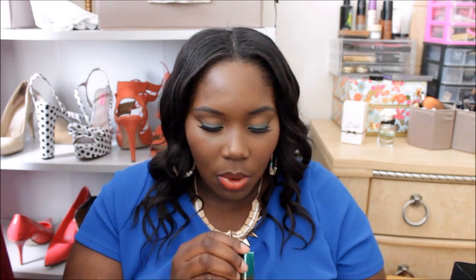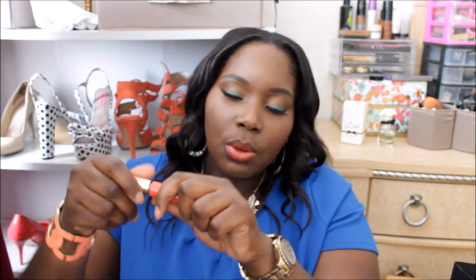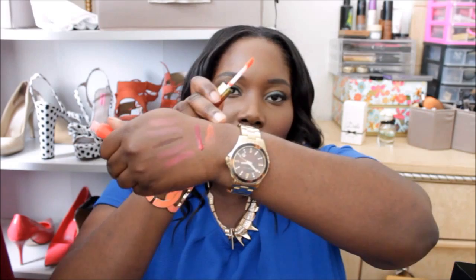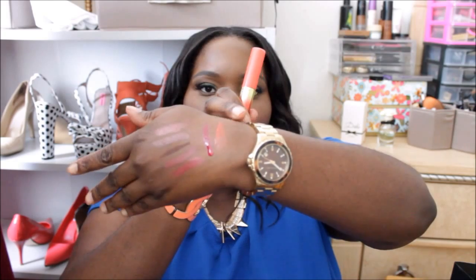The next thing I got was Laundry List, another lip gloss from the Wash and Dry collection. It's an orange coral color. I picked this one up because sometimes I just don't want to have to put on a liner, and this felt like a nice sheer orange that wasn't so bold that I needed a liner to tone it down. I haven't played with it at home yet — the store lighting is always different — but I'll post a picture on Instagram once I do.